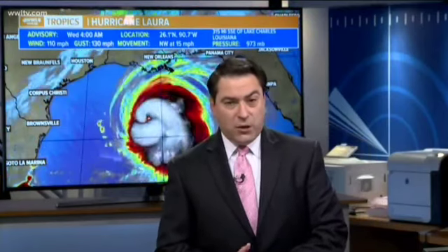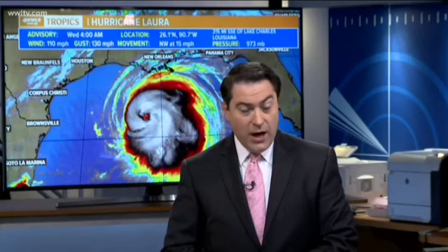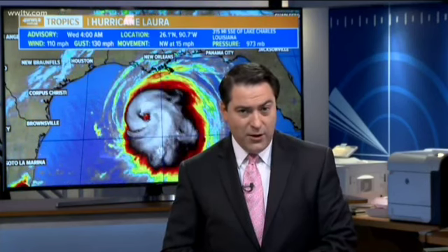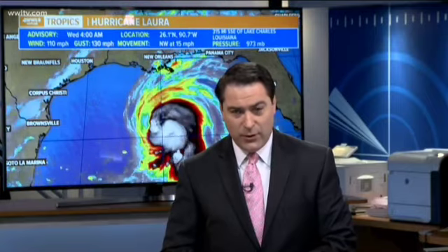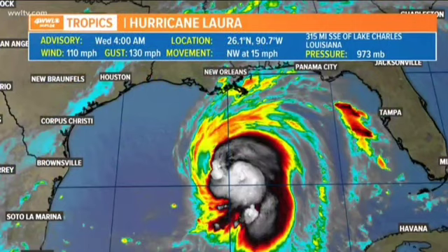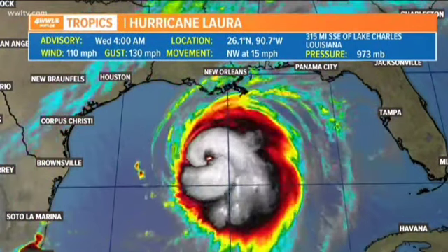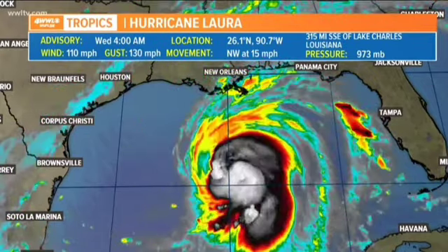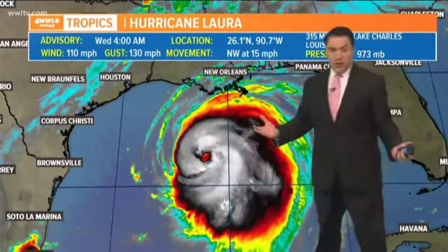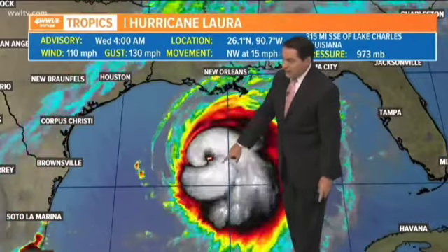Right now at 4:51 our time, we continue to watch the rapidly strengthening Hurricane Laura as it works its way through the northern part of the Gulf of Mexico. Winds are currently sitting at 110 miles per hour — almost a category three, which starts at 111. Taking a live look, you can see the eye showing up on the hurricane now, which tells you how intense it is. We're continuing to see what we call that buzz saw look to it.